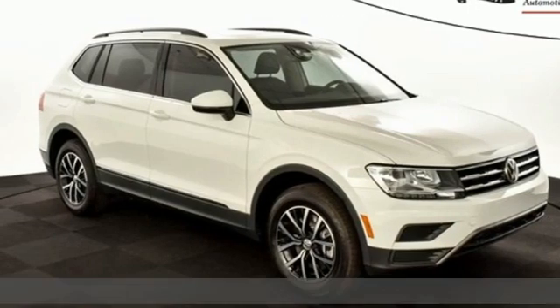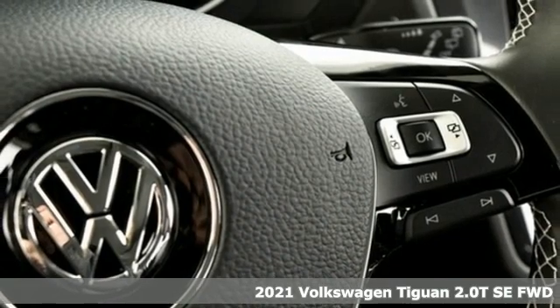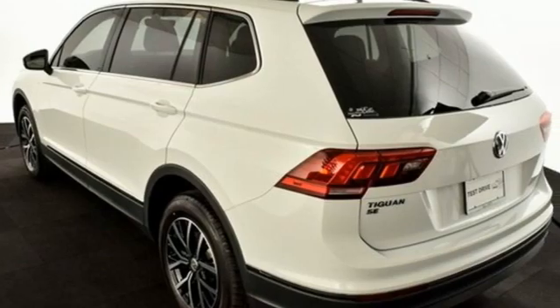Here's a new 2021 Volkswagen Tiguan — strength and legitimate functionality for your ambitious lifestyle. It's equipped for all your driving needs and wants.